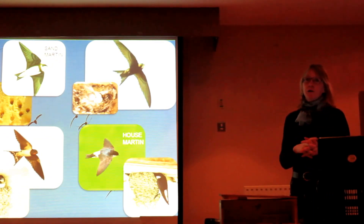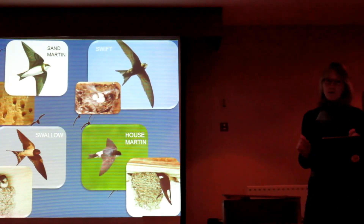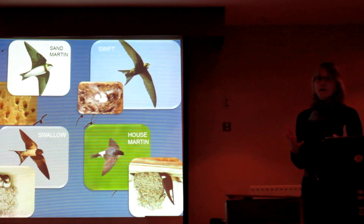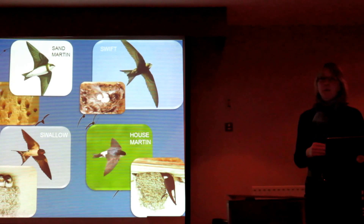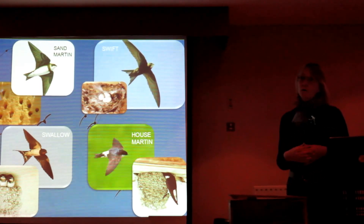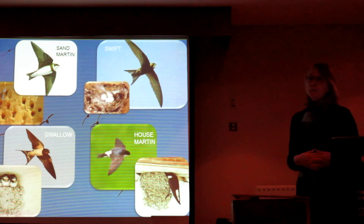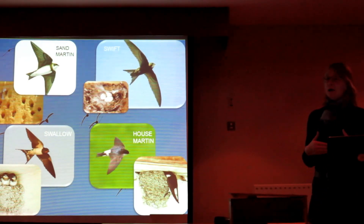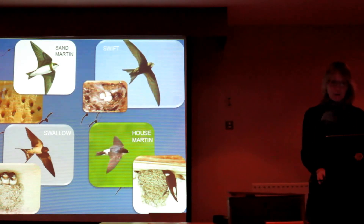There seems to be quite a lot of confusion between four birds, so I'll briefly show you some key pointers. The Swift is a hidden nester — you won't see its nest from the outside; it climbs behind the fascia board or into a hole within the roof space. The nest is very insubstantial. Whereas the house martin and the swallow both have mud nests — the swallow builds in outbuildings, the house martin's mud nest is on the outside of a building. The sand martin lives in colonies, usually in a quarry face or a bank along a river.